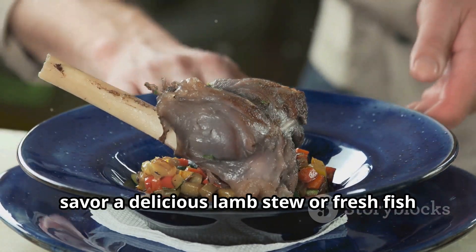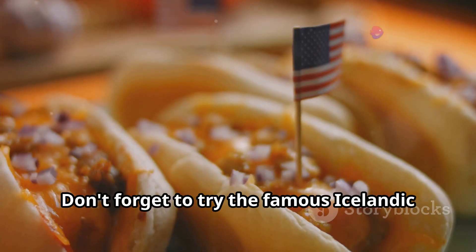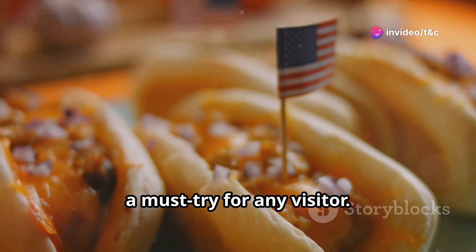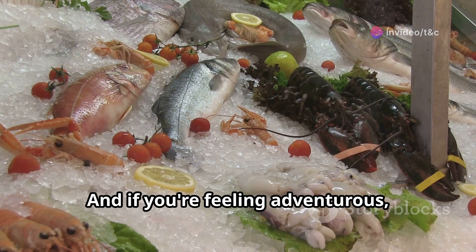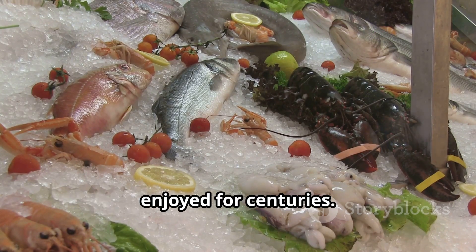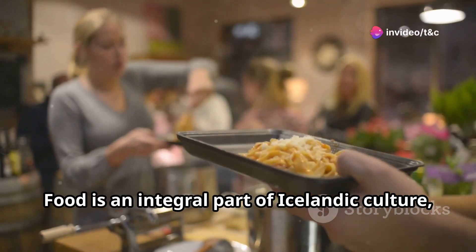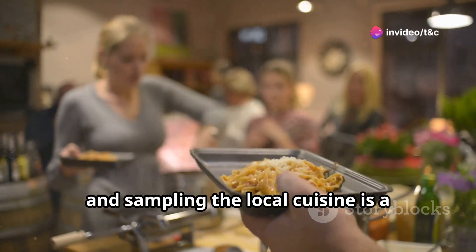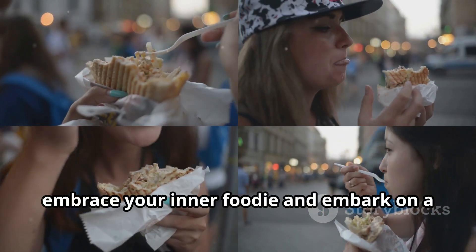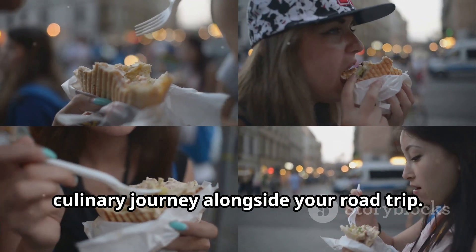In the evening, savor a delicious lamb stew or fresh fish at a local restaurant. Don't forget to try the famous Icelandic hot dogs, a must-try for any visitor. And if you're feeling adventurous, sample some fermented shark or dried fish, traditional delicacies that have been enjoyed for centuries. Food is an integral part of Icelandic culture, and sampling the local cuisine is a delicious way to experience the country's heritage.